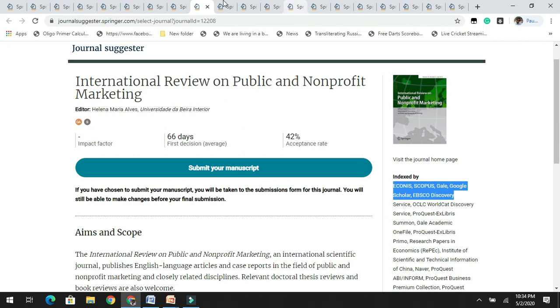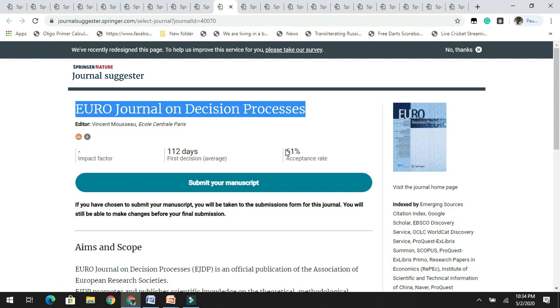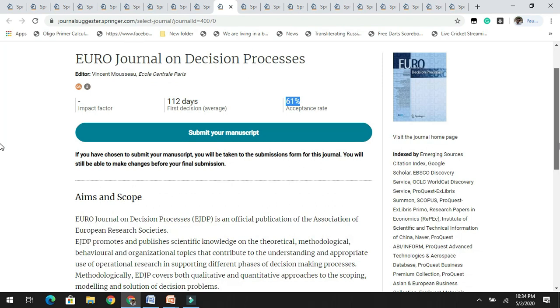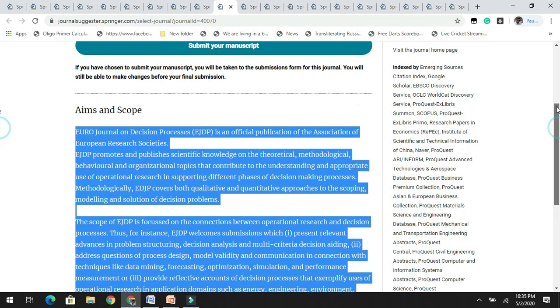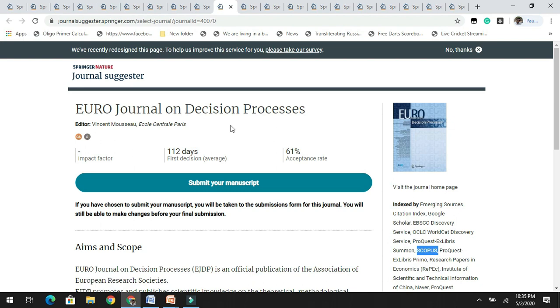The next journal is the Euro Journal on Decision Processes. It has a significant acceptance rate of 61% and is yet to get its first impact factor. You can check the aims and scope of this journal. It is indexed by various databases including Scopus. If you are working on decision processes, you can check and target this journal.